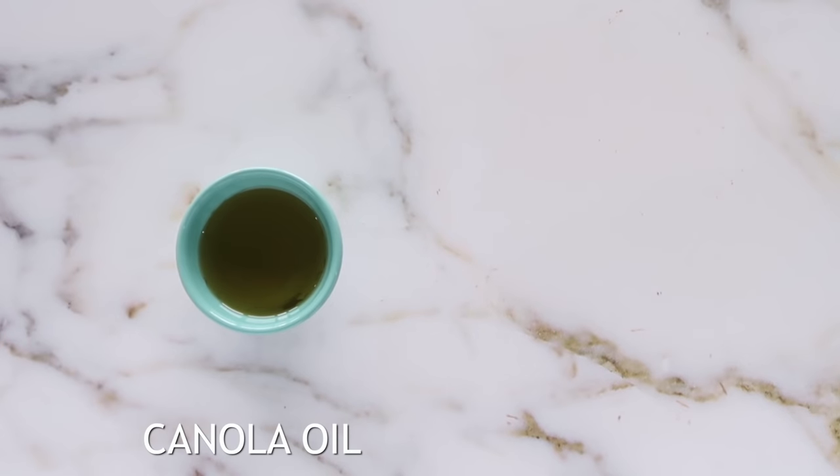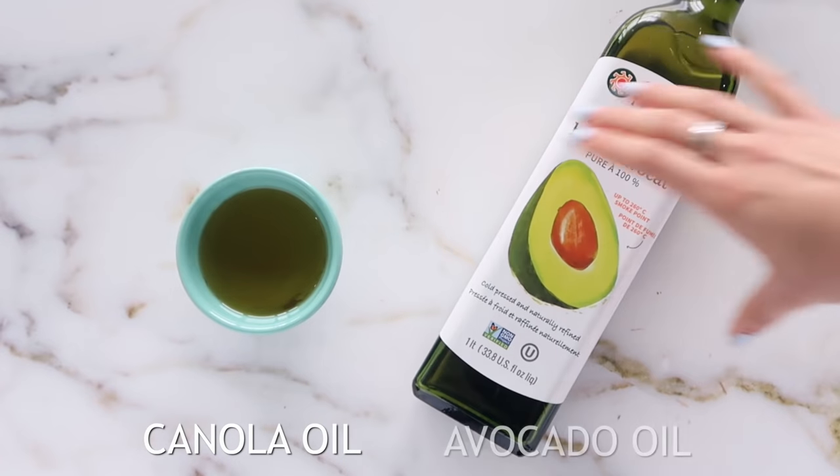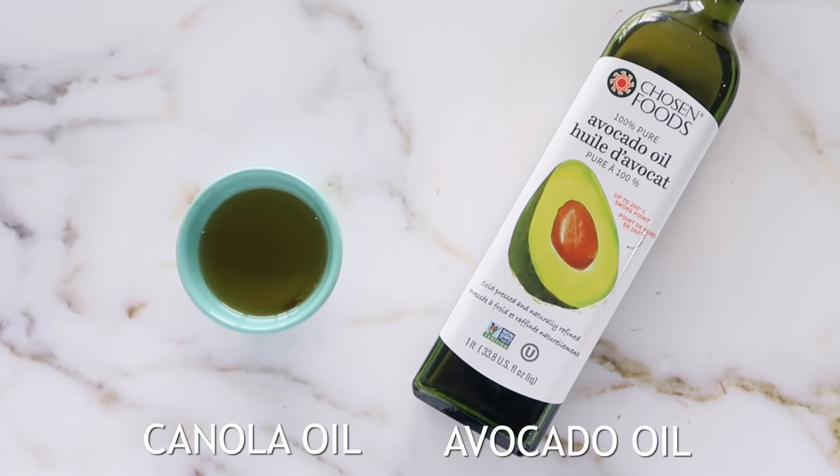Instead of using canola oil, which is a very processed fake oil, opt for avocado oil. It has a higher smoke point and it isn't as damaging as canola oil because it isn't inflammatory.